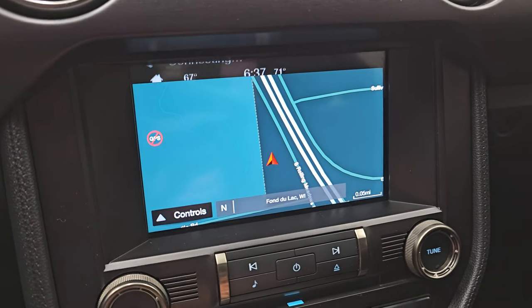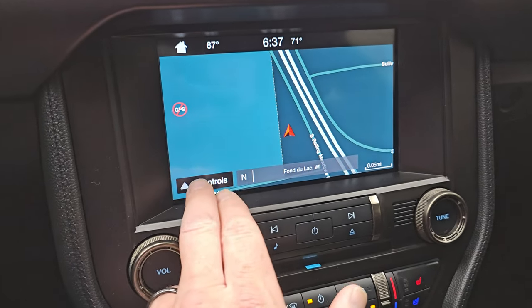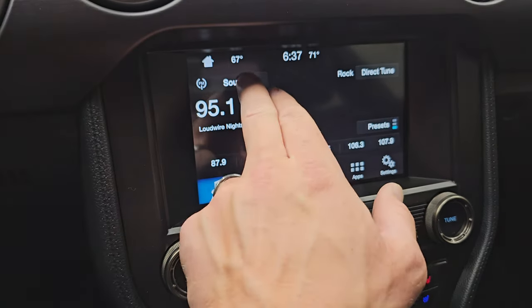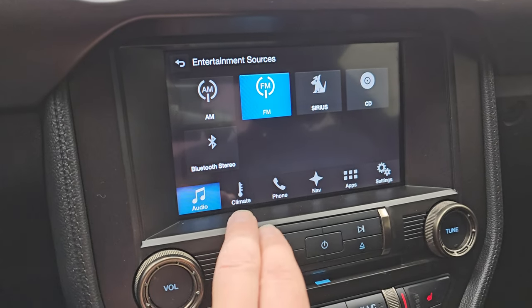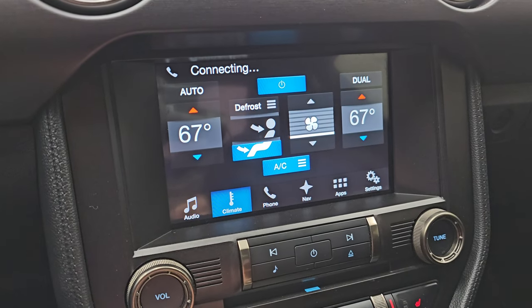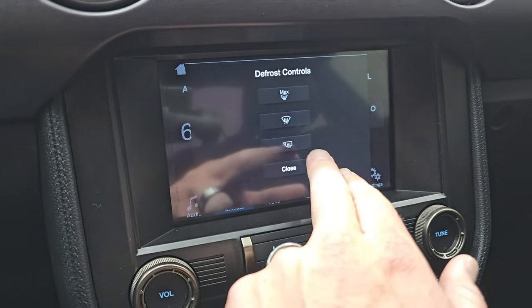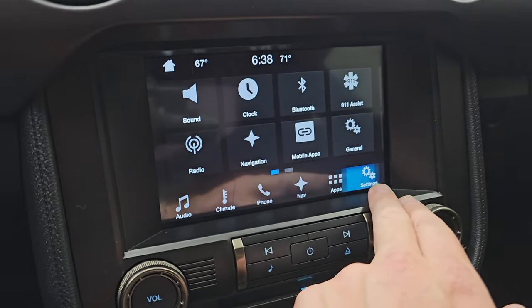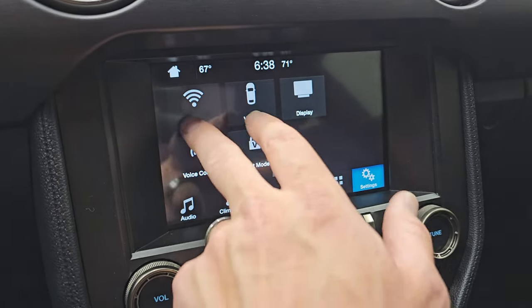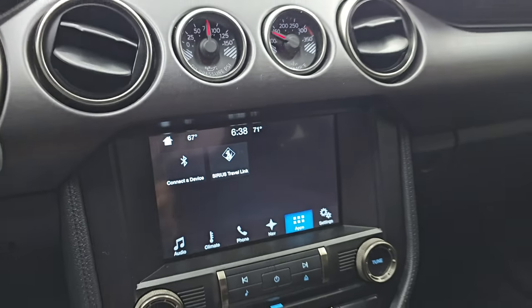There's the Sync 8-inch radio with the factory navigation system — there's Highway 41, so that's working nicely. You do get AM, FM, and SiriusXM radio capabilities, as well as a CD player and Bluetooth. You get your climate controls including dual climate controls, defrost controls, settings with mobile apps, and the ability to connect a device via Bluetooth.